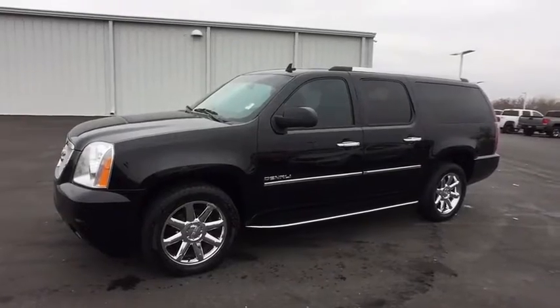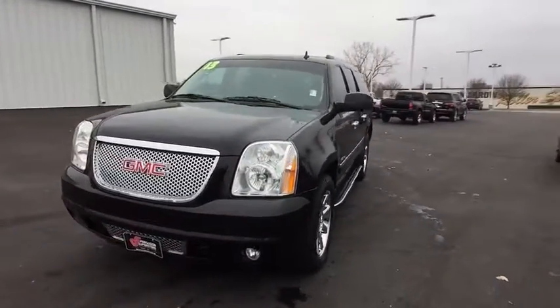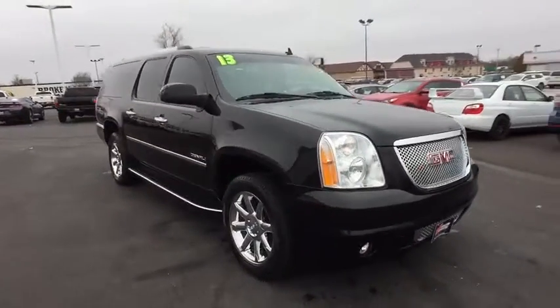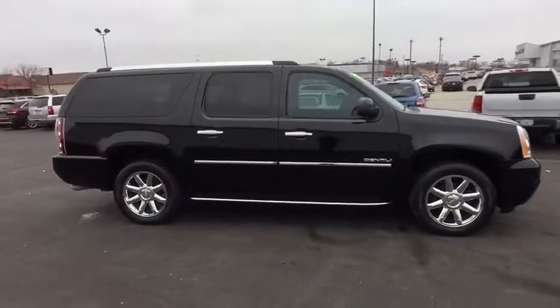A 2013 Yukon XL. GMC Yukon XL is a great choice for families who need a full-size SUV with maximum seating. The looks don't hurt either. This vehicle has less than 100,000 miles.